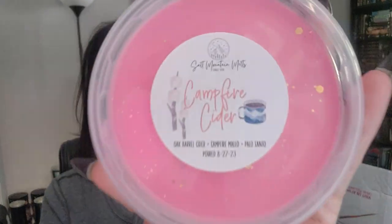I love a wax package! The first one I'm pulling out is Campfire Cider — oak barrel cider, campfire mellow, and palo santo.